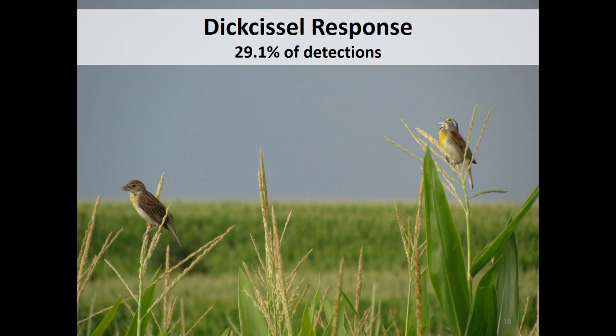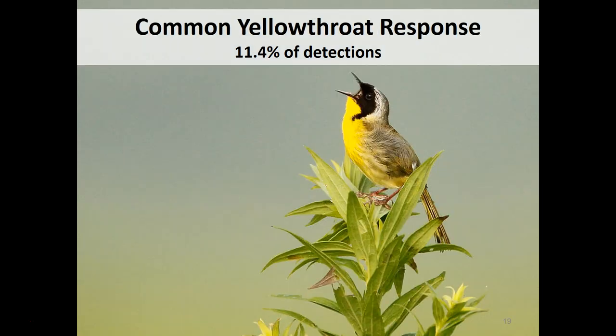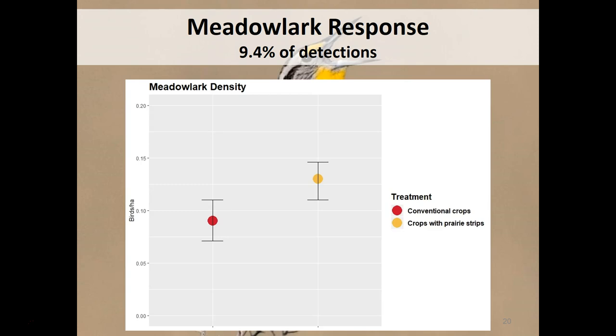Dickcissels have declined about 14% since the 1960s, but show a very similar dramatic response — they increased drastically just with the presence of prairie strips. Just like red-winged blackbirds, putting a little bit of that perennial native vegetation on the landscape really does wonders for them. Common yellowthroats also use prairie strips quite a bit, showing a noticeable increase, especially in prairie strips that are in their third year or older, which provide the thicker, brushy vegetation they require. Meadowlarks — both eastern and western combined — also show a density increase when going from conventional crops to crops with prairie strips.